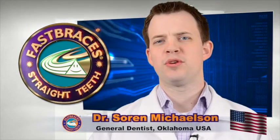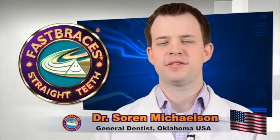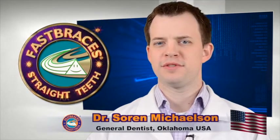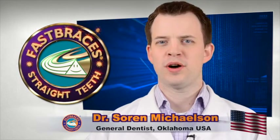For those who are interested in learning more about fast braces technology and our ability to provide fast braces treatment in Dental Arts of Catusa, you can visit our Facebook page, go to our website, or walk into the office.